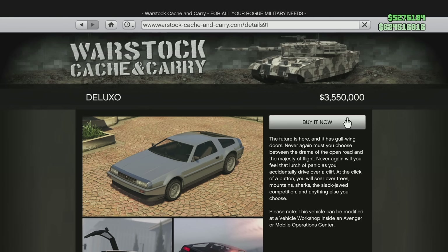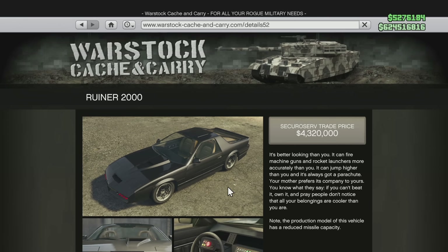Its counterpart, the Imponte Ruiner 2000 — the Knight Rider — is actually becoming a whole lot less expensive. If you'd like to purchase this vehicle right now it's going to cost you $3,745,600, but just in a couple of weeks it becomes $3,750,000 — wait, that's a significant drop of nearly $2,000,000, specifically $1,995,600.